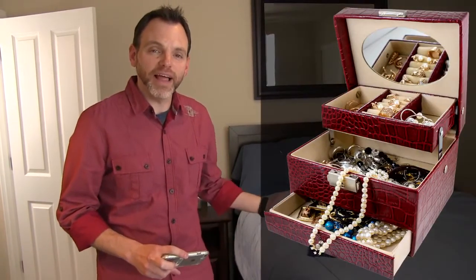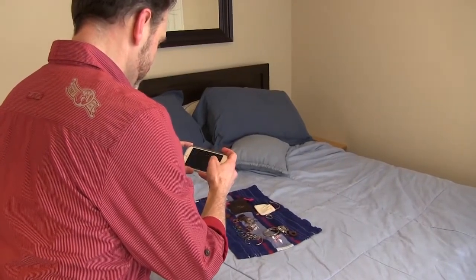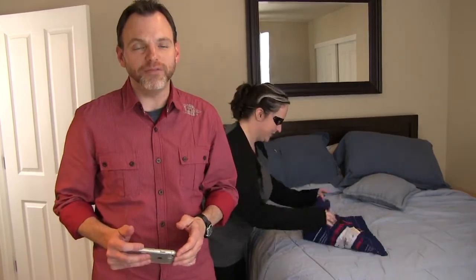For example, lay out your jewelry and take a couple of shots. Don't forget to include these items on your list along with the age and about how much you paid for them.